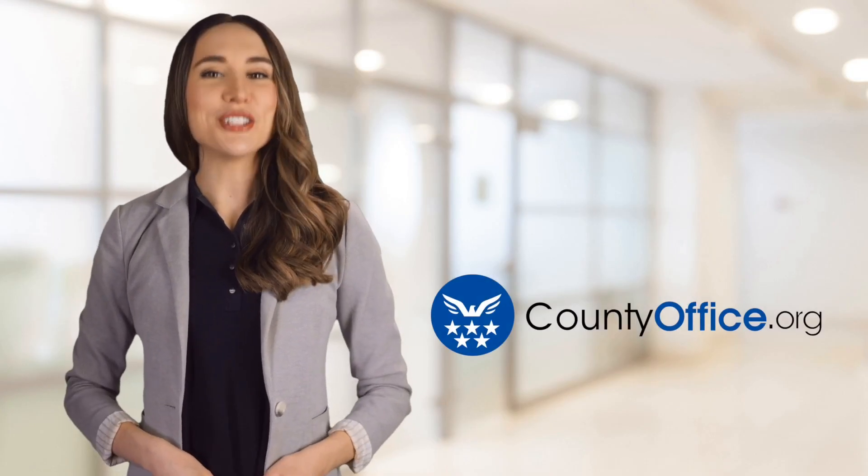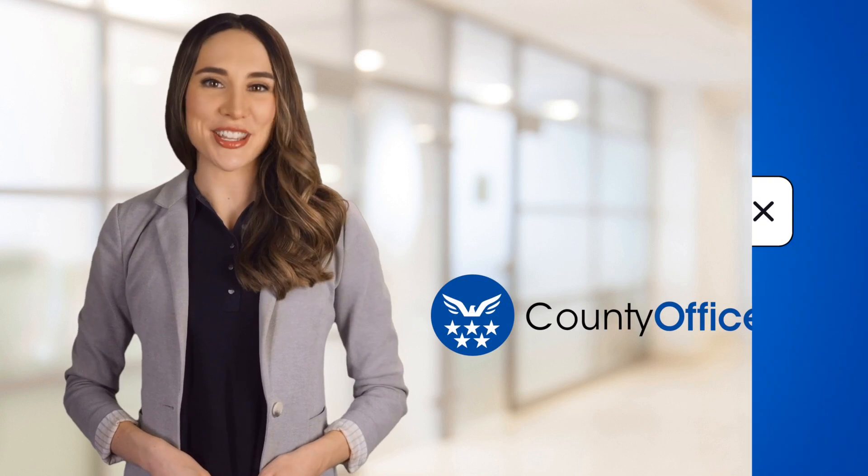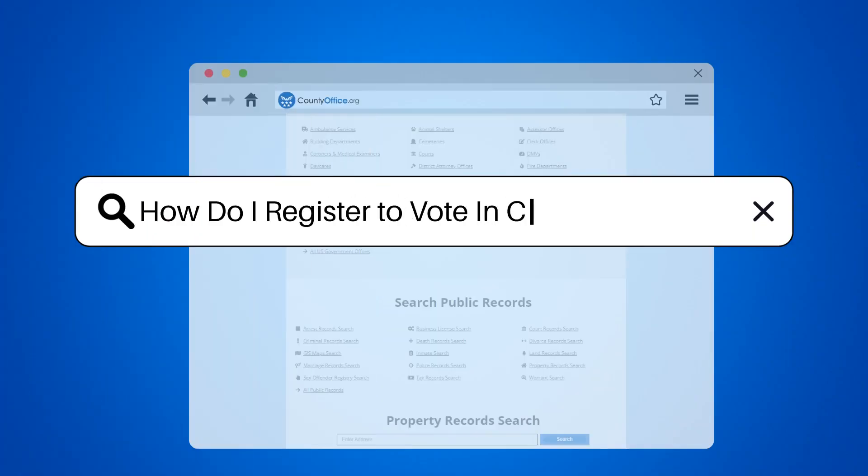Welcome to County Office, your ultimate guide to local government services and public records. Let's get started. How do I register to vote in Childress, Texas?